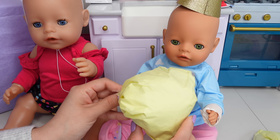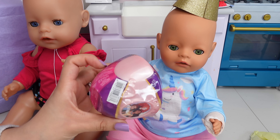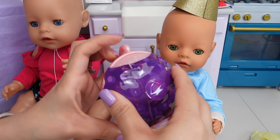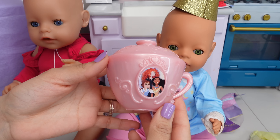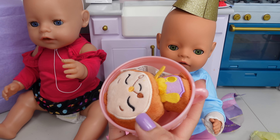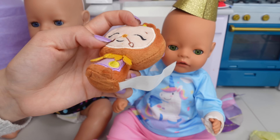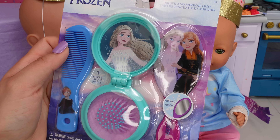Baby Bria is ready to open her presents. Wow, look — it's a Disney princess surprise. It looks like a little teacup. Let's open it up! Super cute, it's a collectible plushie. This little clock belongs to Princess Belle — that is so cute! You got a hairbrush and a mirror.